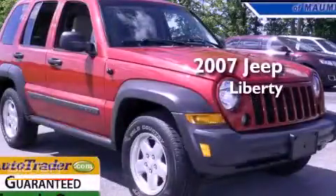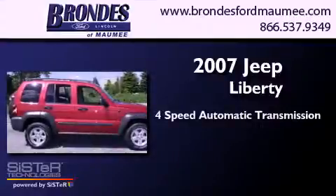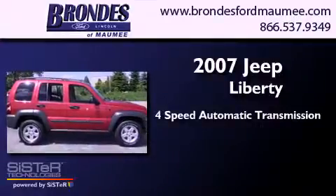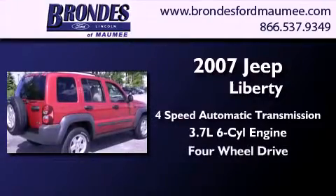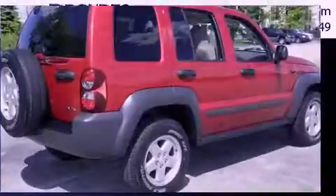This is a 2007 Jeep Liberty. This SUV has a four-speed automatic transmission, a 3.7-liter V6, and the added safety and control of four-wheel drive.